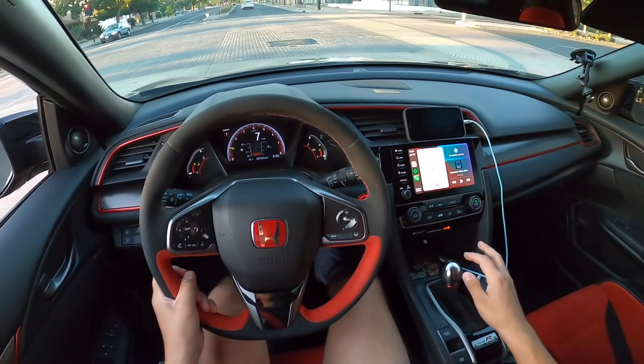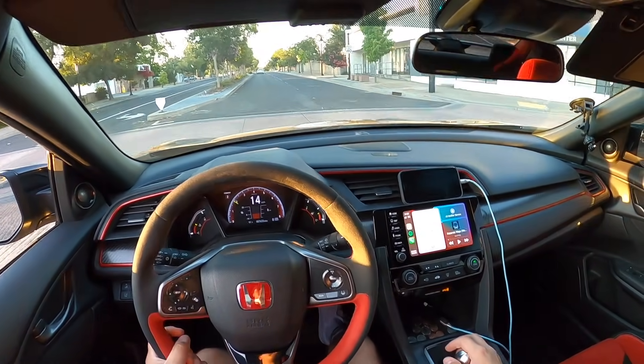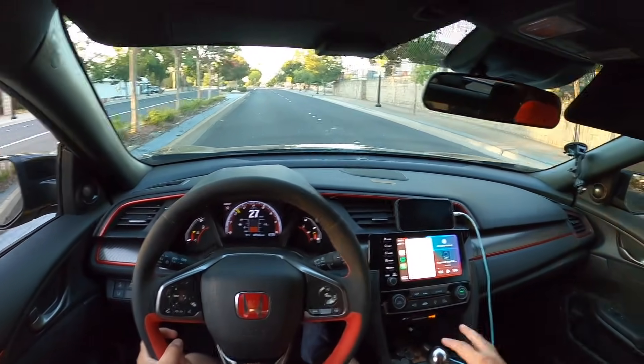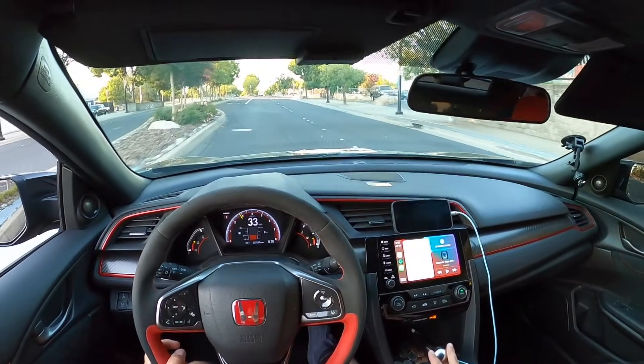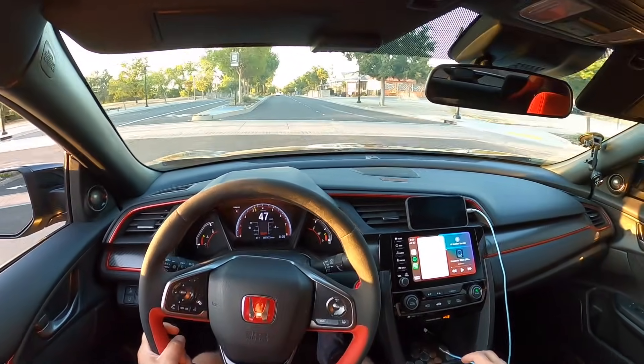You know what I really want to do — I really want to do a half-mile drag race. I wish there was a place close by here in Northern California. I don't even know if there is a place in California that does half-mile drags, but I would love to do it.